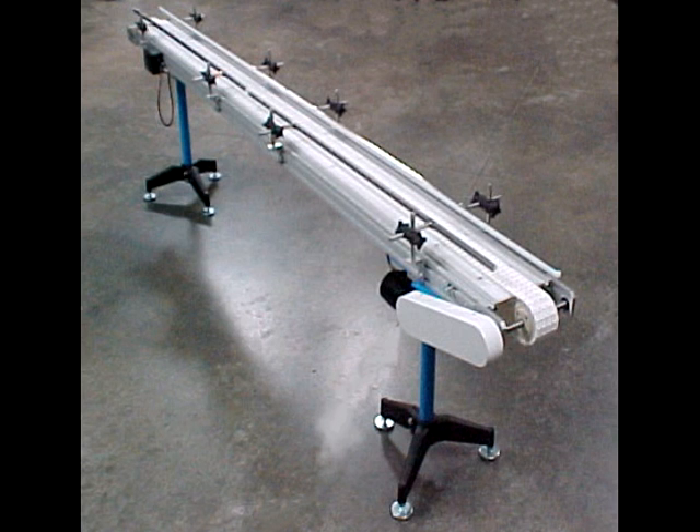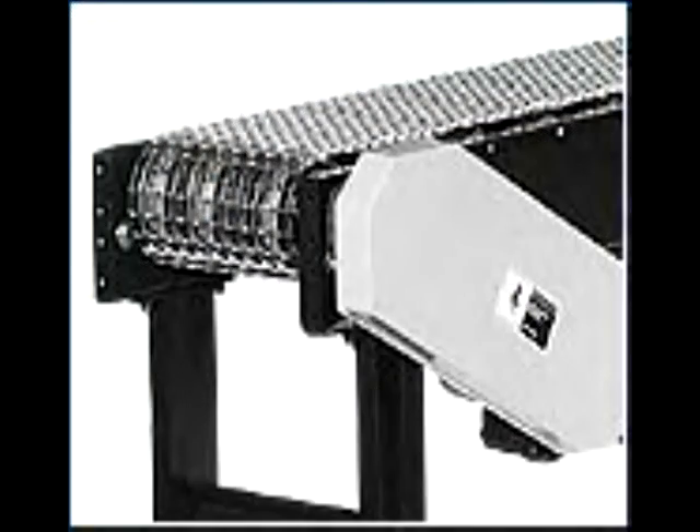Heavy duty wire mesh belts are supplied as filling line conveyors. The wire mesh design promotes product cooling. Lengths and widths are constructed to best suit your production needs.